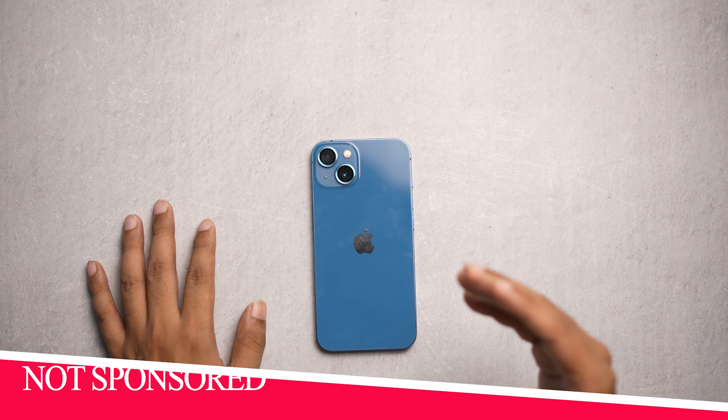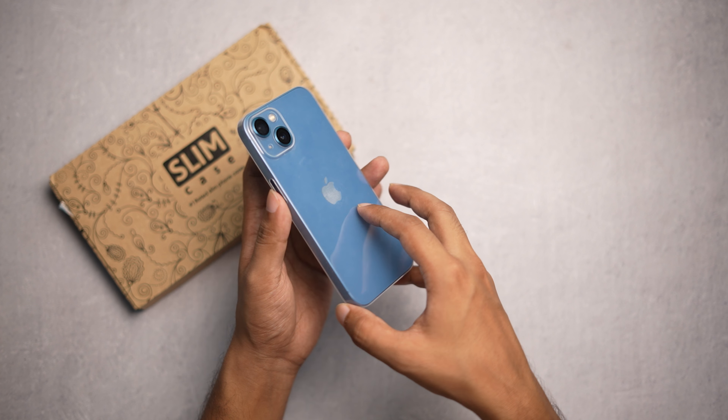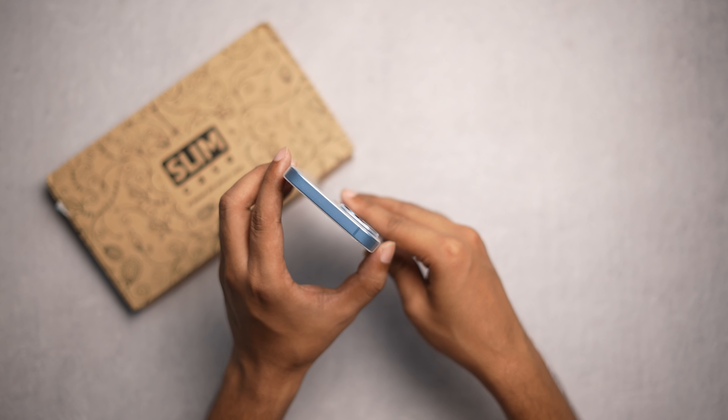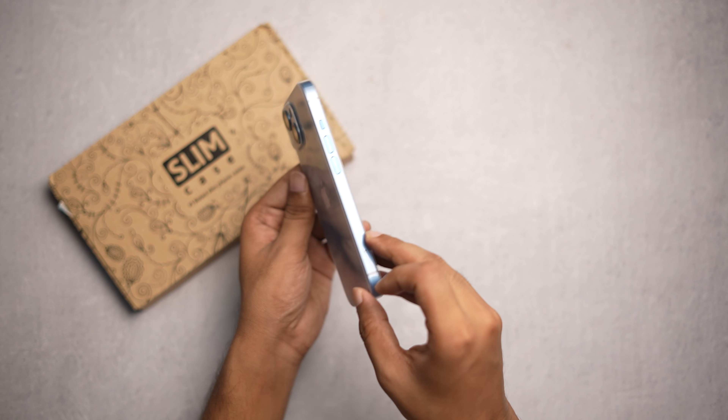You can see the use marks — I have used all of these cases for a longer period before making this video, so you can trust my review. This is how it looks on the iPhone and it looks pretty good, but it doesn't give you any type of drop protection. It does show your phone's real color and it looks really beautiful.